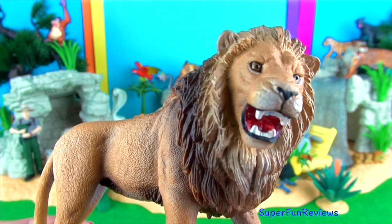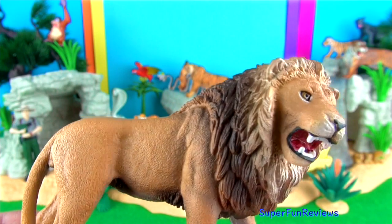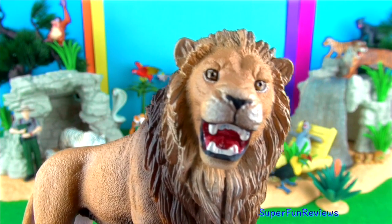A male lion. Lions are the second largest big cat species in the world, with tigers being number one.